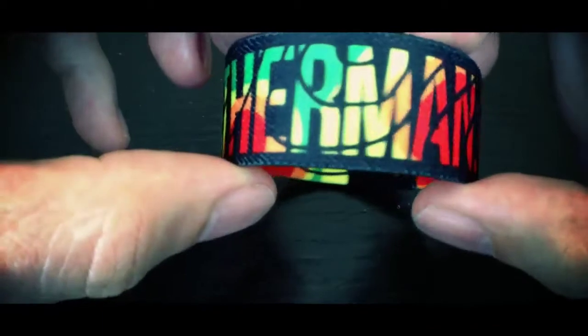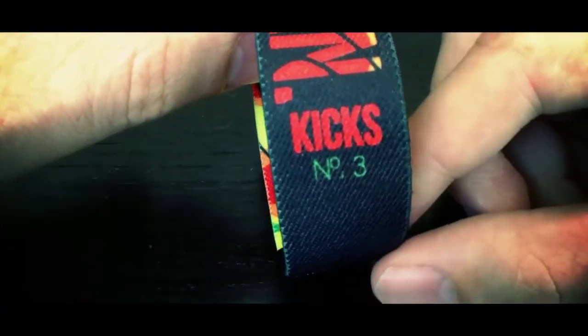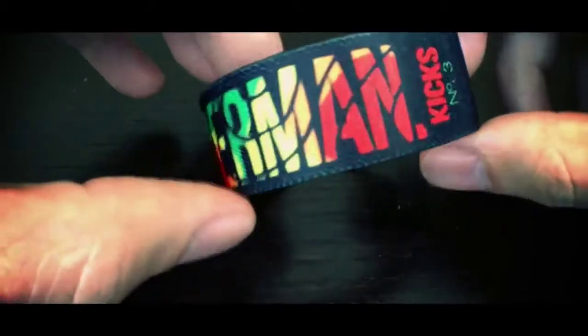Inside has a Weatherman text, and this is actually the third one of our Kicks series — straps we're making to match your shoes. The very first two are my favorites, but we're waiting to release those for a special occasion.